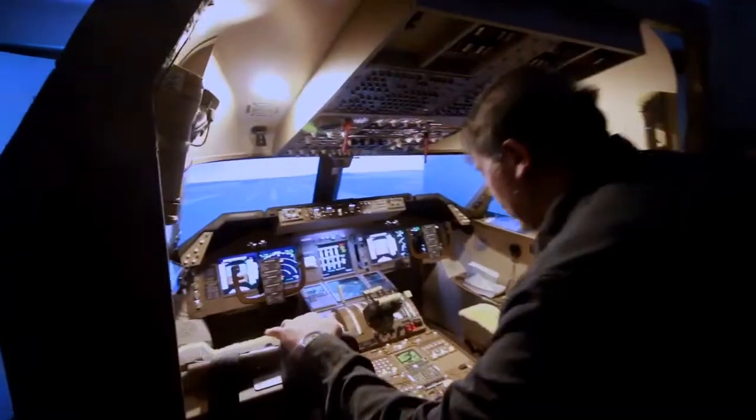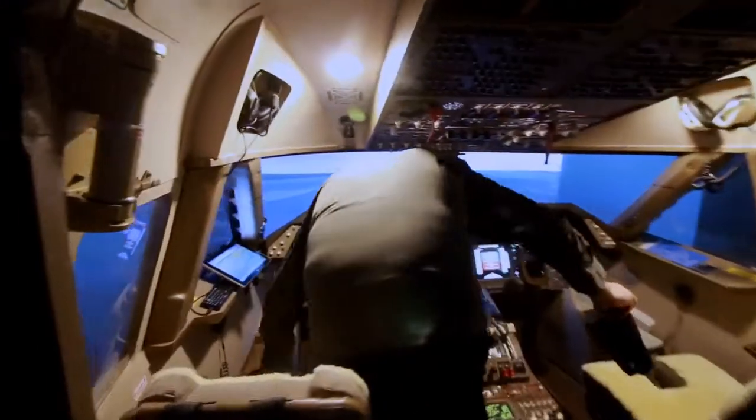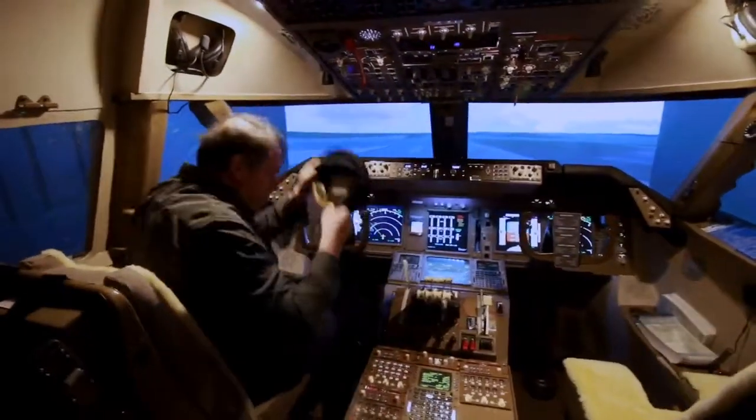At first it seems like your average Calgary basement, but in it hides an amazing sight — one of only five like it in the world. What we have here is a full-size Boeing 747-400 replica.